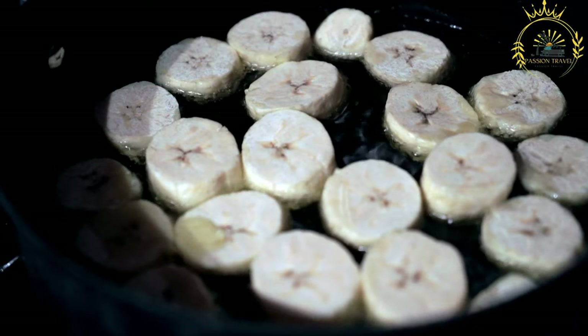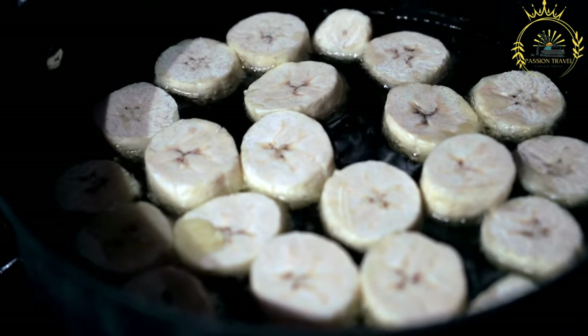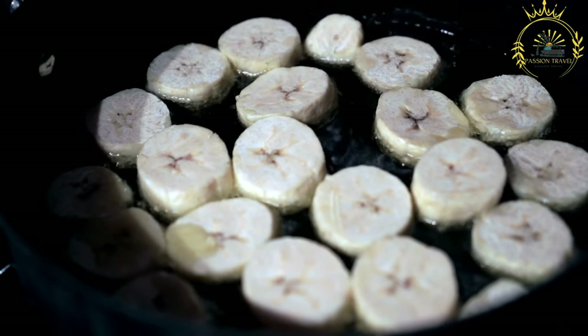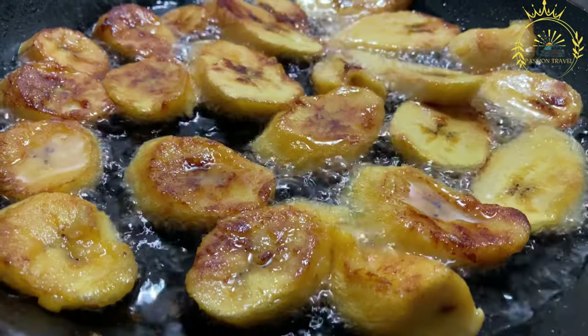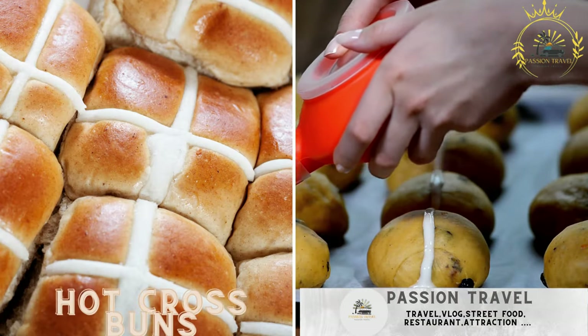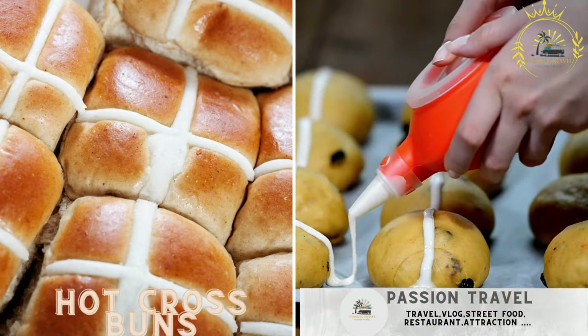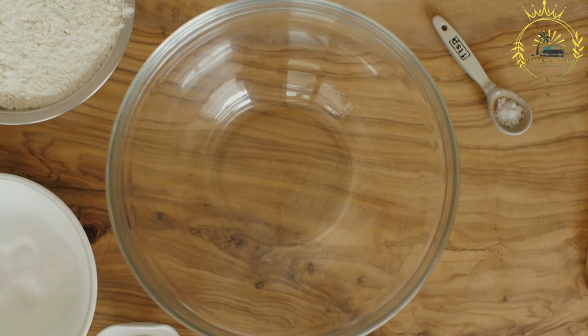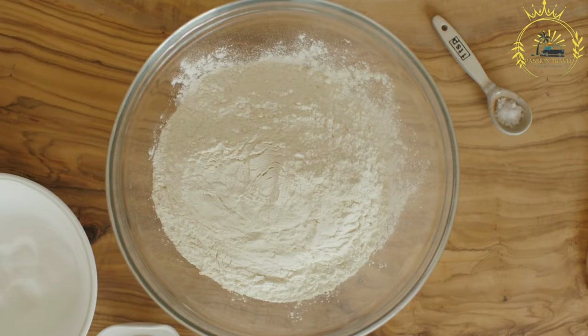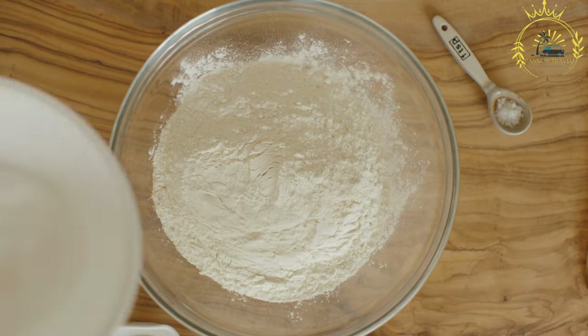Remove the tostones from the oil, drain on paper towels, and season with salt. Tostones are typically served hot and enjoyed for their savory and crispy texture. Hot cross buns: a sweet, spiced bun often enjoyed during Easter but available year-round. Hot cross buns are a type of sweet, spiced bun traditionally associated with Easter in many countries, including Bermuda.